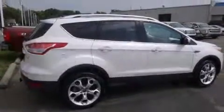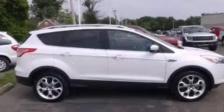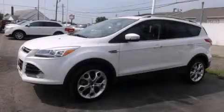With an EPA estimated rating of 28 miles per gallon on the highway, this vehicle is clearly a fuel-efficient choice. Contact us today to schedule your opportunity to see this automobile in person.